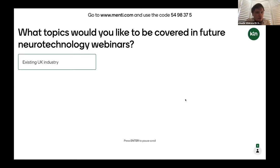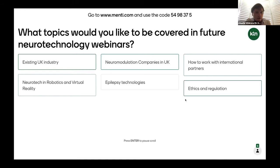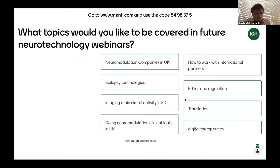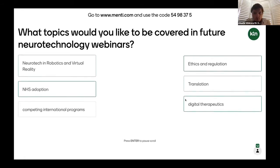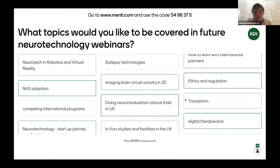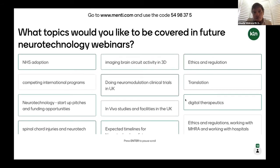Some interesting topics coming in - something perhaps on the UK landscape, ethics, how to work with international partners, neurotech in robotics and virtual reality, NHS adoption, epilepsy technologies, and translation - which is hopefully something we'll hear a bit about today. The code again is at the top of the screen: go to www.menti.com and use the code 5498 375.